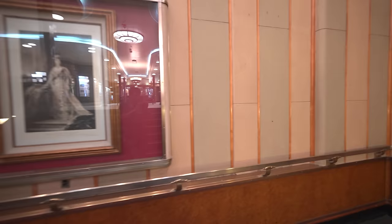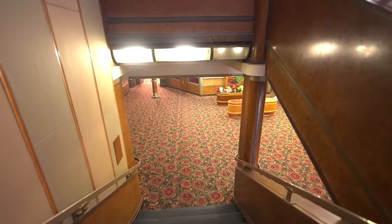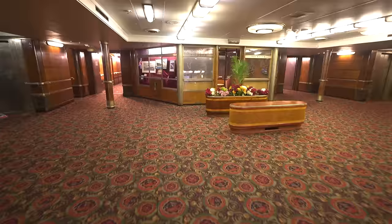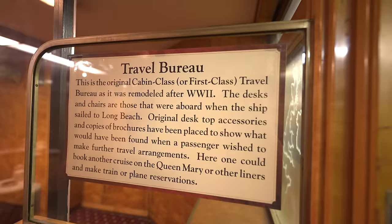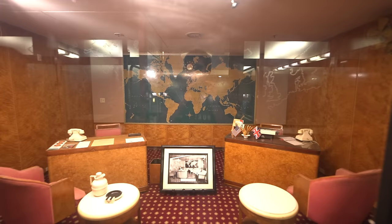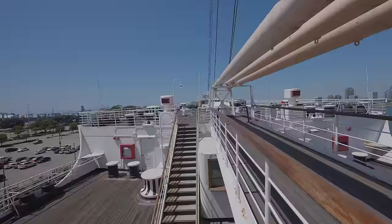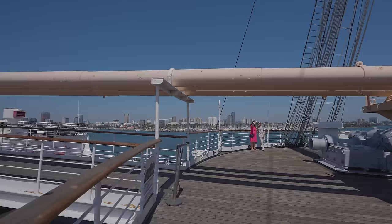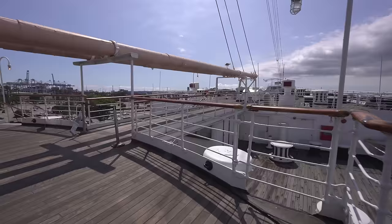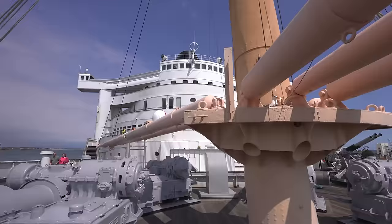Heading down the stairs, we reach main deck, and immediately we see the first-class travel bureau — a place where passengers could book other Cunard voyages, or secure tickets to travel to and from their destinations. It is paneled in my favorite wood veneer, quilted maple. If we go all the way forward to the bow of the ship, we reach the foc'sle deck, where all the warping and anchor gear is. The large orange pipes you see are actually seven boom cranes for lifting cargo and vehicles down into the two cargo hatches.